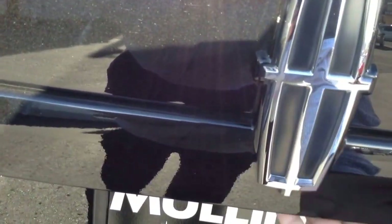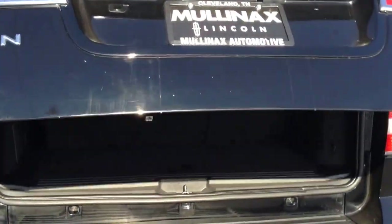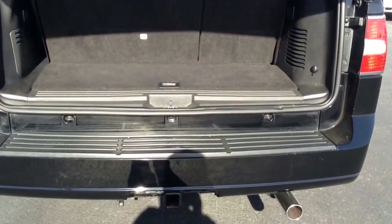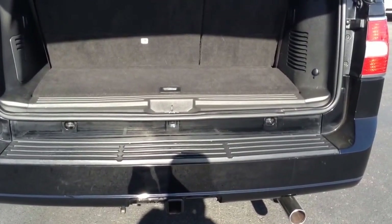On the back door here, all you've got to do is touch a button — it does have the power lift gate, which makes it easy when you're putting things in and out. This particular unit is also going to have the tow package from the factory, in case you need to put a boat or trailer behind you, you've got the capacity to do that.